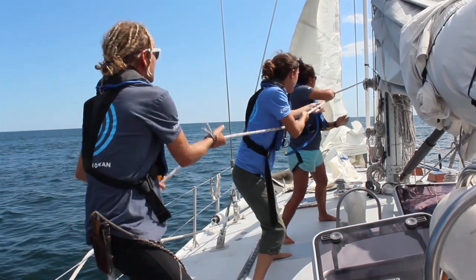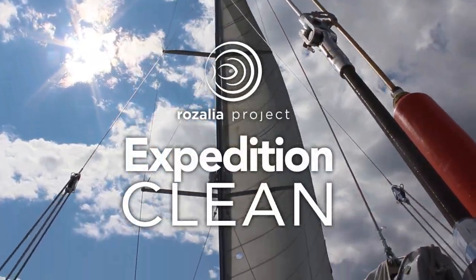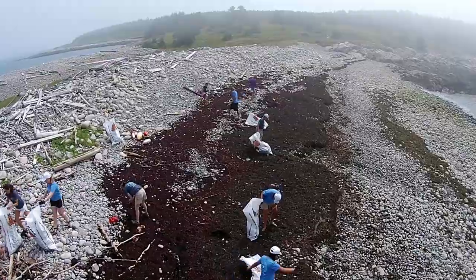We spent two weeks sailing to remote beaches in Maine to clean up tons of trash that have been left by converging ocean currents. On a beach less than a quarter mile long, we collected 3,361 pieces of trash.